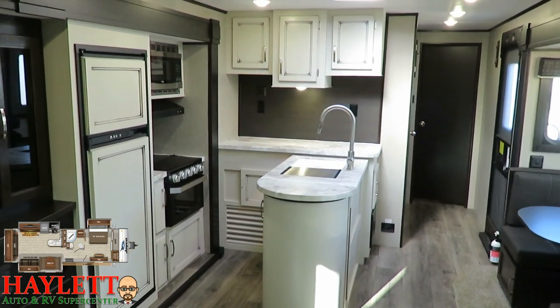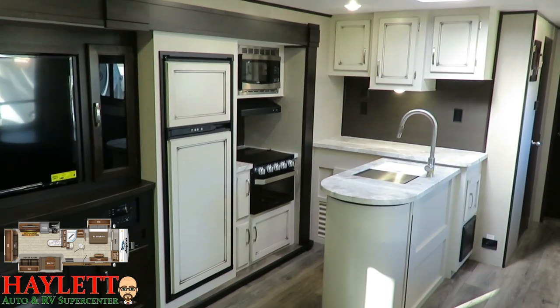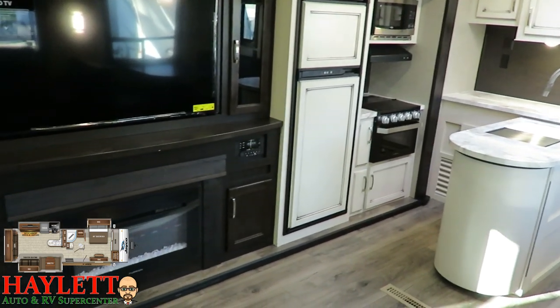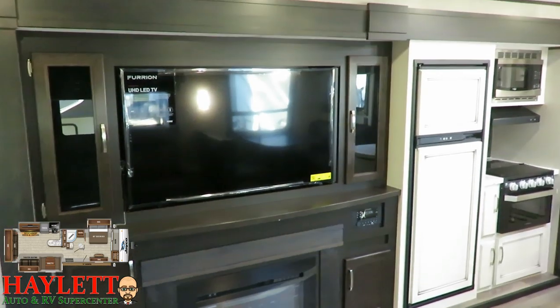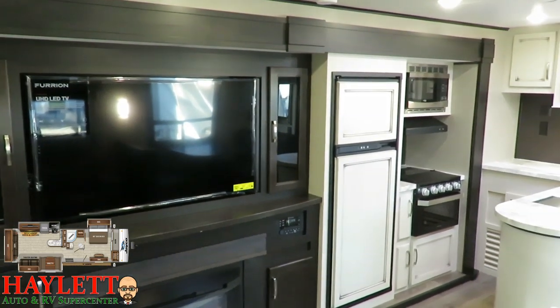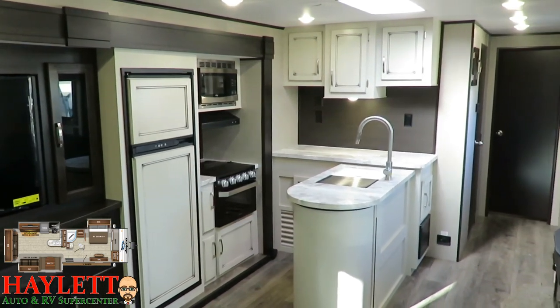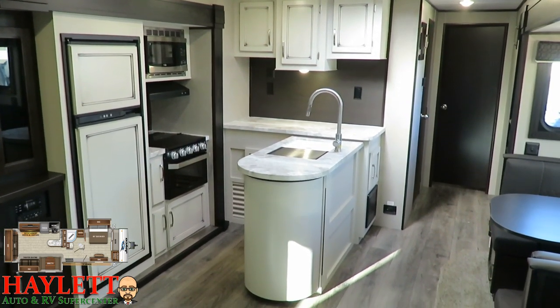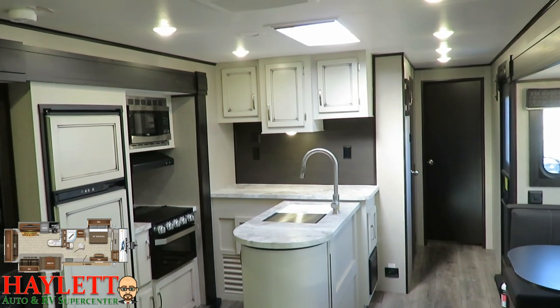There are some production reasons for it. However, they are flirting with the idea of offering this on a more widespread basis. Currently it is available in a limited production of only three floor plans: the 24RBS, the 28BHS, and this 34RSBS here at Halet RV. And we picked up a handful of all three of them.